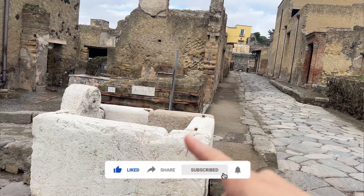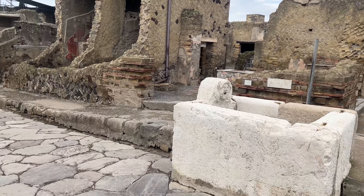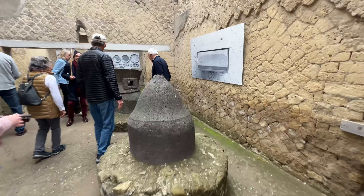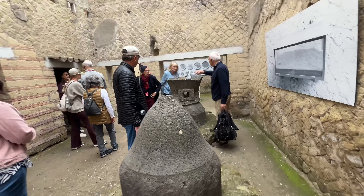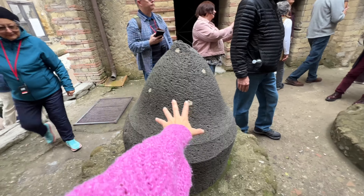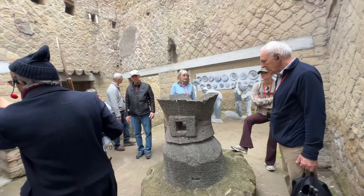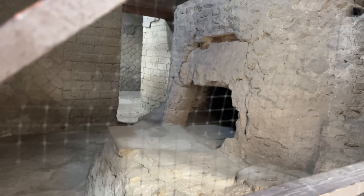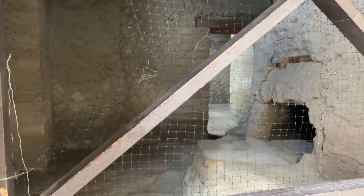This right here is a fountain — it would overflow and catch any of the sewage that didn't pick up through the drain. This is the bakery; you can see the grinding stones here. Over there is the oven, the wooden oven. This is the ancient bread kiln with wheat from Egypt. They found out this was a bakery because they found loaves of carbonized bread in the kiln.